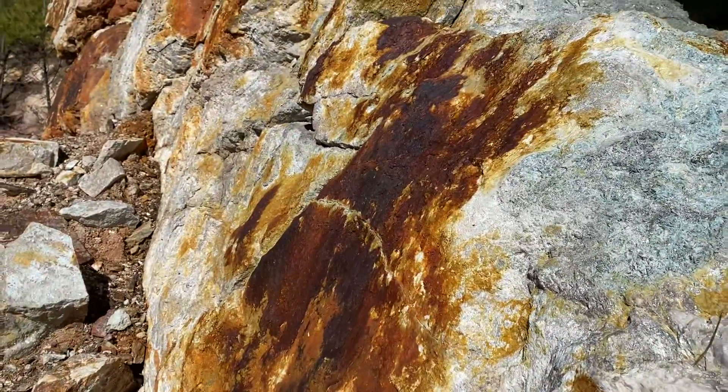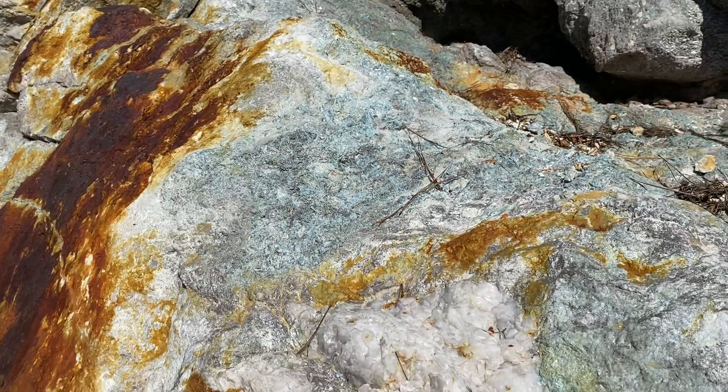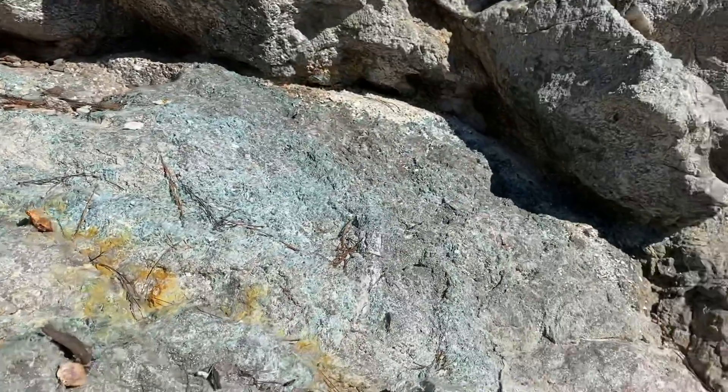Then you move a few feet over and it's gonna be something quite different. It's really interesting to be out here and kind of get an idea of how these things have been laid down and manipulated over the years by geologic forces.